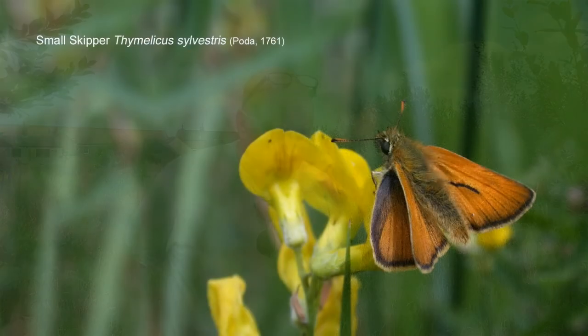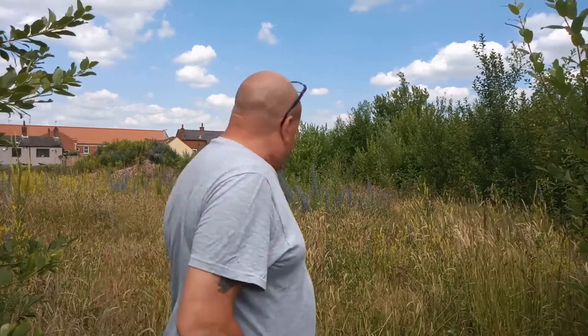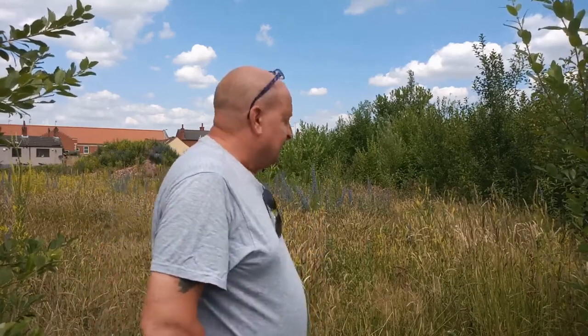I was just distracted by a small skipper. It just shows you how quickly butterflies like small skippers will move into a site if given the opportunity. There's quite a bit of grass growing here, obviously creating perfect habitat for skippers, but also a variety of butterflies — you'll get ringlet here, and gatekeeper, meadow browns, all the whites, most of the nymphalids — at least all the ones you would expect to see in your garden.